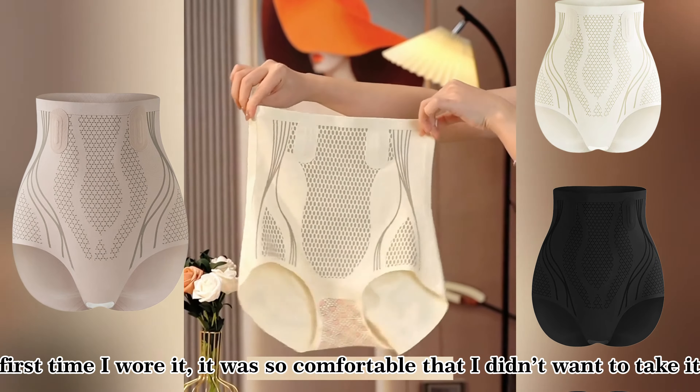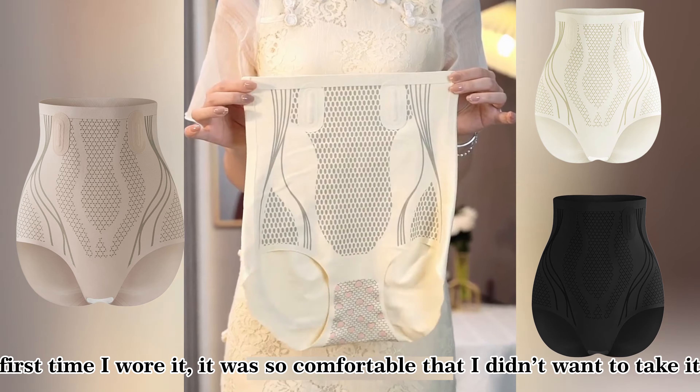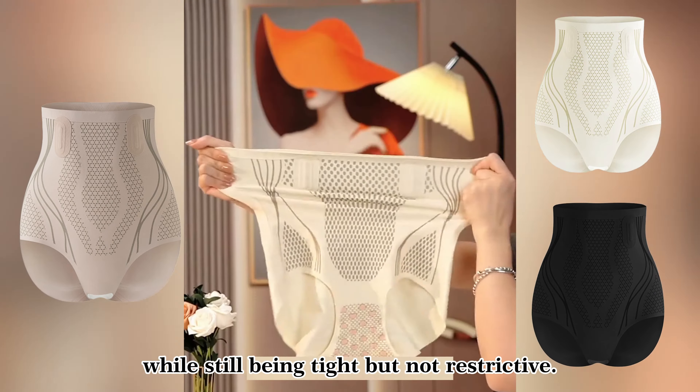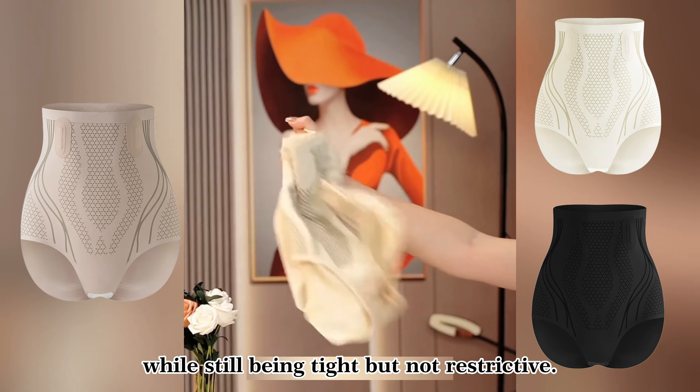The first time I wore it, it was so comfortable that I didn't want to take it off. It holds in your tummy while still being tight but not restrictive.